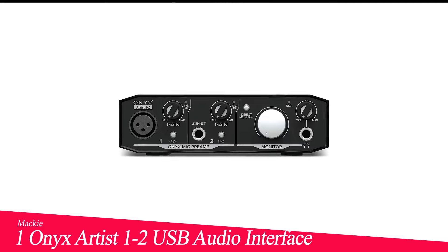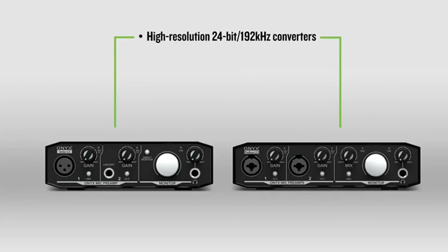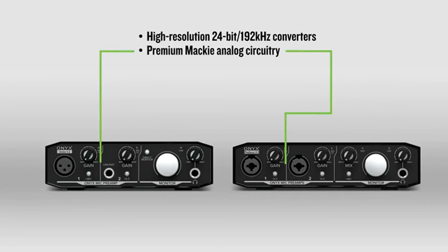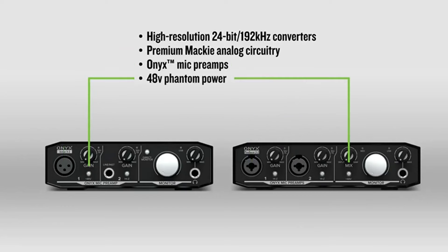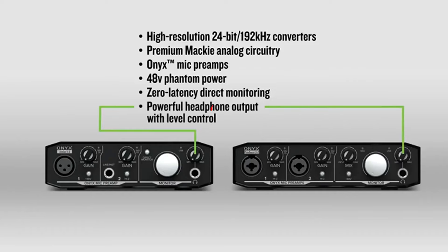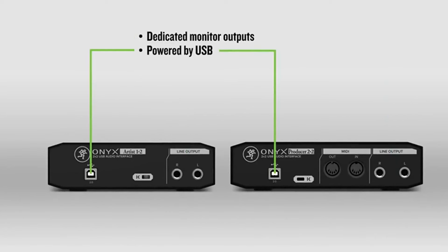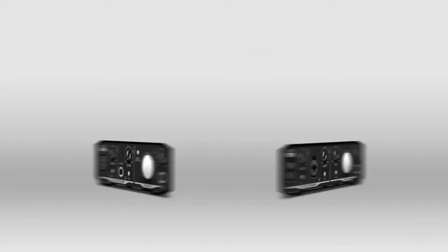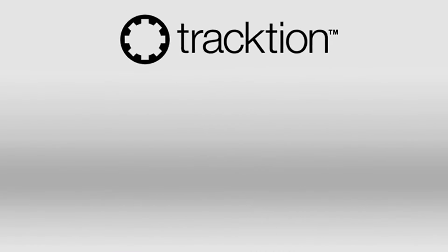Number 1 in my list is the Mackie Onyx Artist 1.2 USB Audio Interface. In our experience, the Mackie Onyx Artist 1.2 stands out for its simplicity and audio fidelity. The setup process is incredibly straightforward, so you can start recording almost immediately after unboxing. Its robust build quality assures us that this little unit can withstand the rigors of travel, making it a reliable companion for performers on the move. The Onyx preamp impressed us with its clear and detailed sound reproduction. Whether we recorded vocals or acoustic instruments, the results were consistently professional. The lack of multiple inputs and MIDI I/O is noticeable, but for a solo artist or podcaster, the single high-quality input is more than sufficient.